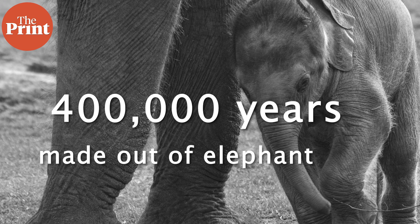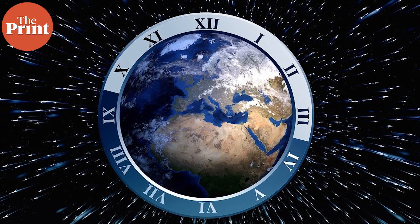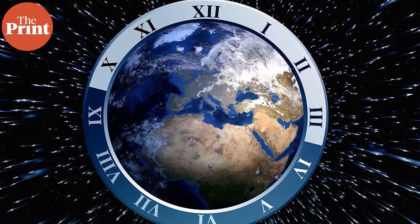Elephant bone tools dating back to 400,000 years ago, and what will the Earth look like in the future? These are some of the stories we talk about on this episode of Scientificx. I am Mohana Basu, and every week on The Print's Scientificx, I take you through some of the top science stories of the week from across the globe.